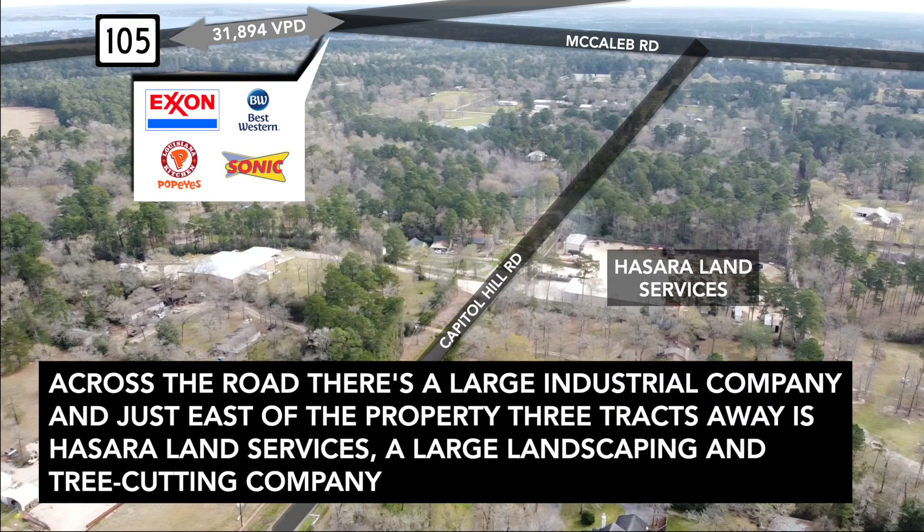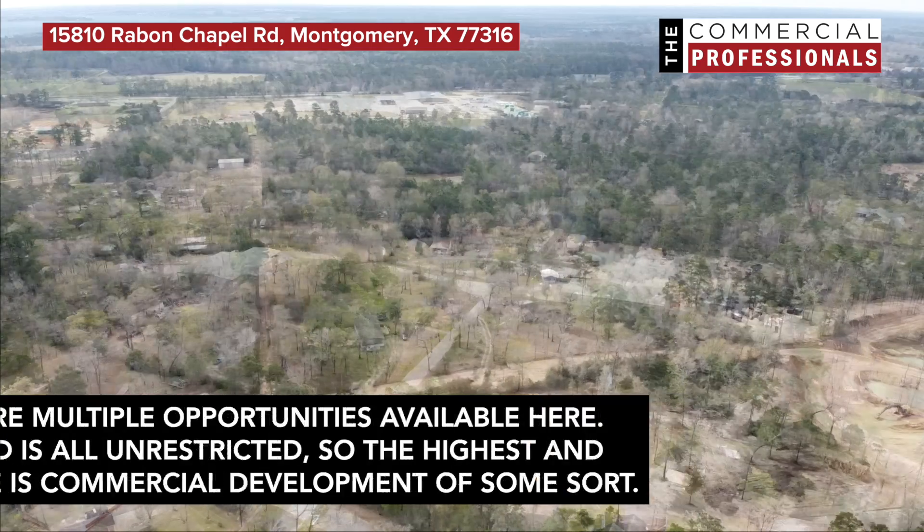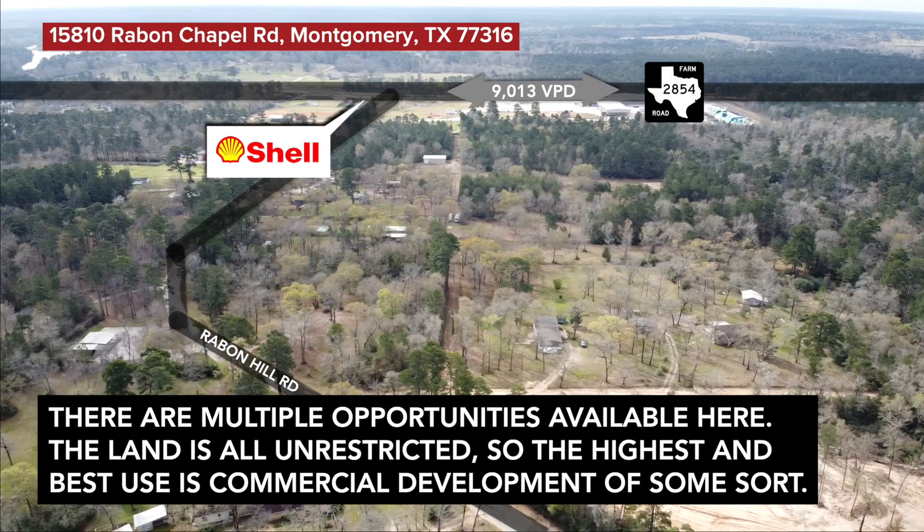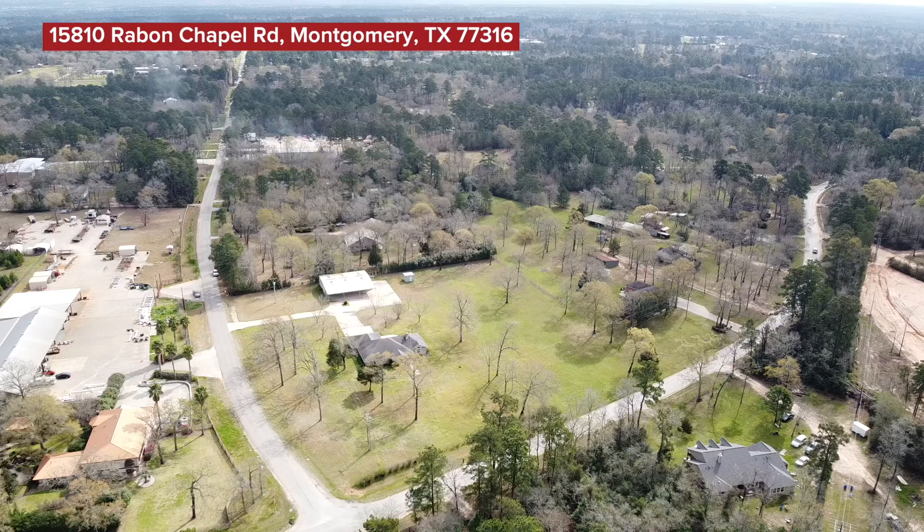Across the road, there's a large industrial company, and just east of the property, three tracks away, is Hasara Land Services, a large landscaping and tree cutting company. There are multiple opportunities available here. The land is all unrestricted, so the highest and best use is commercial development of some sort.